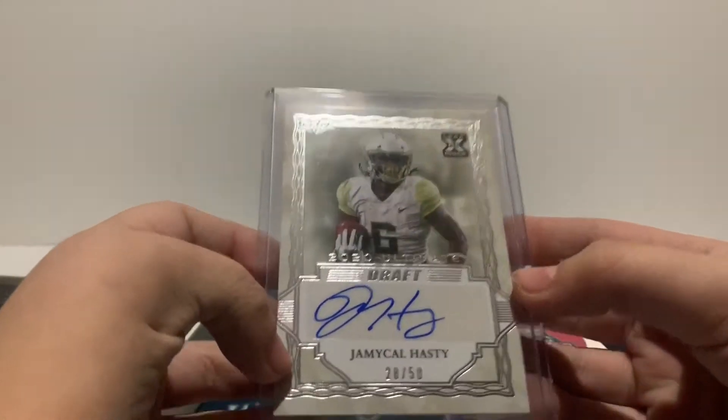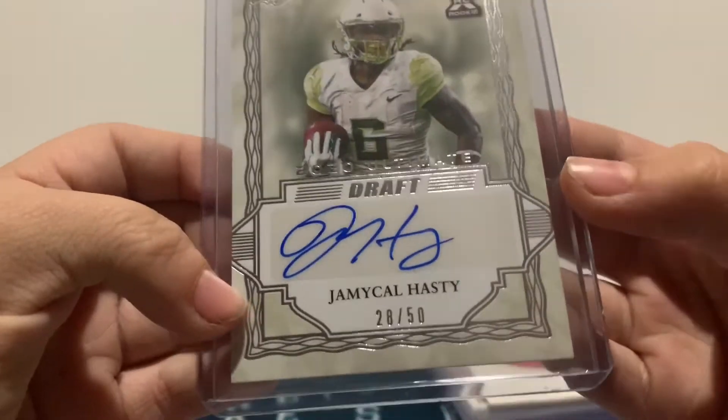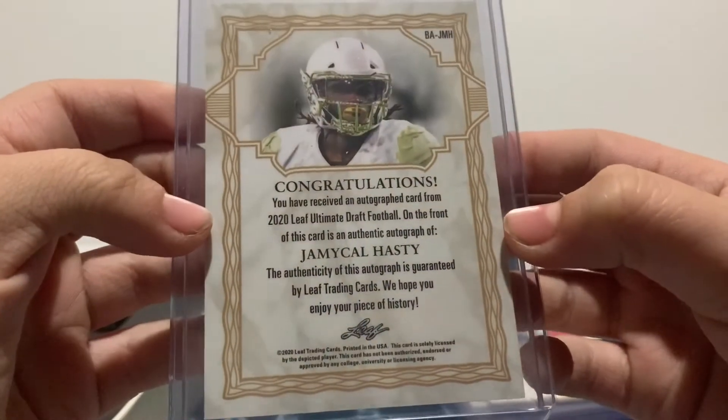First, we got a Jamichael Hasty Auto — I'm guessing that's Jamichael Hasty — numbered to 50, 28 of 50. Nice.